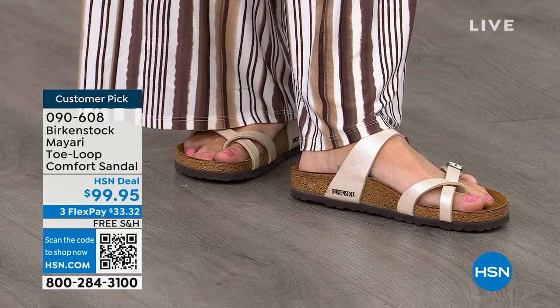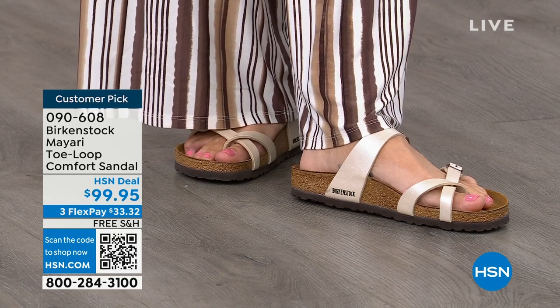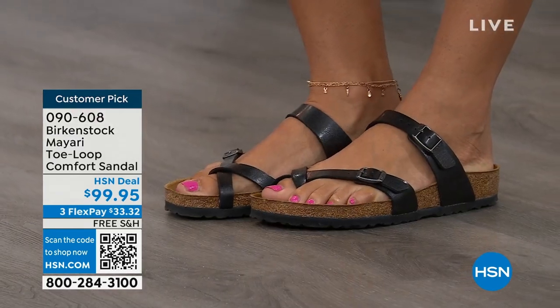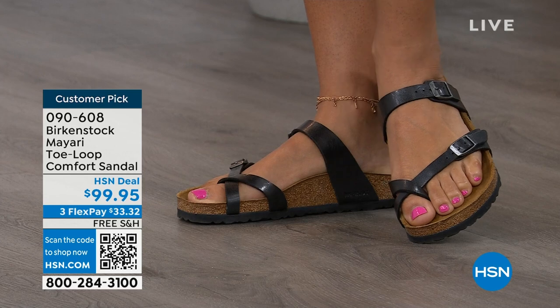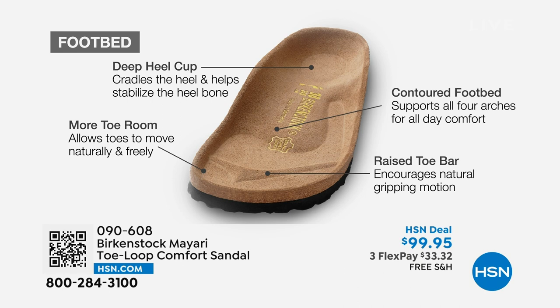No matter what upper you choose, it's really all about the footbed — that is what Birkenstock is grounded in, health and wellness. This footbed is the DNA of the brand and will never, ever change. The only thing they change are the uppers. When we talk about Birkenstock, we have to talk about this footbed. It starts with a deep heel cup that cradles and stabilizes your heel. There's a contoured footbed supporting all the arches of your foot. There's a wide toe box, allowing your toes to move freely. And last but not least, there is a raised toe bar, resting underneath your toes to create a natural gripping motion when you walk, which creates circulation in your legs.